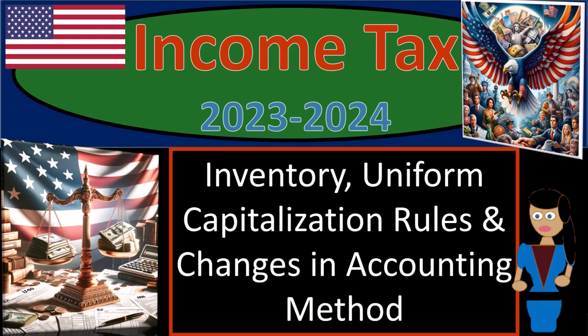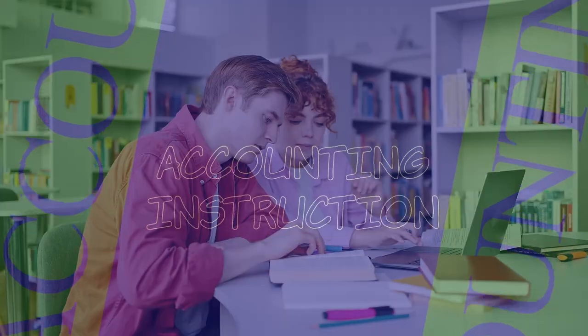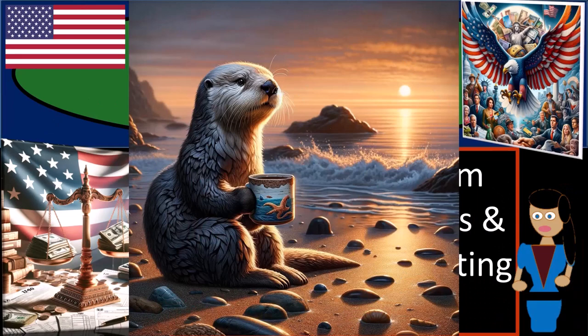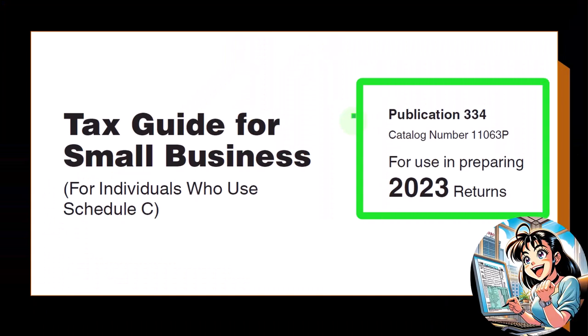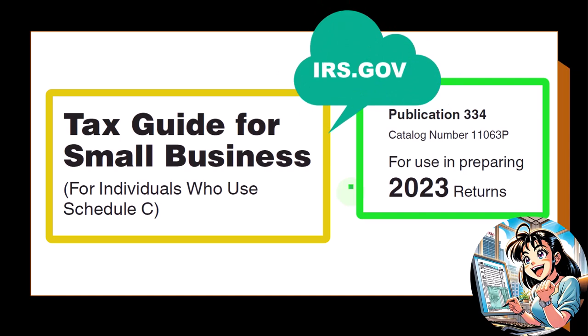Income Tax 2023-2024: Inventory, Uniform Capitalization Rules, and Changes in Accounting Method. Most of this information can be found in Publication 334, Tax Guide for Small Business for Individuals Who Use Schedule C, for tax year 2023, which you can find on the IRS website at irs.gov.